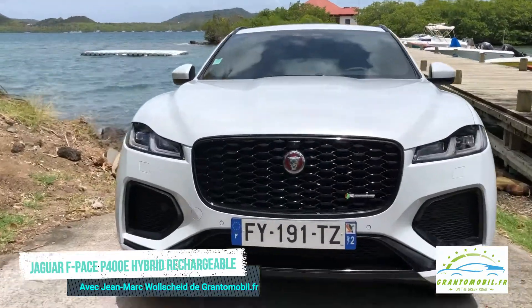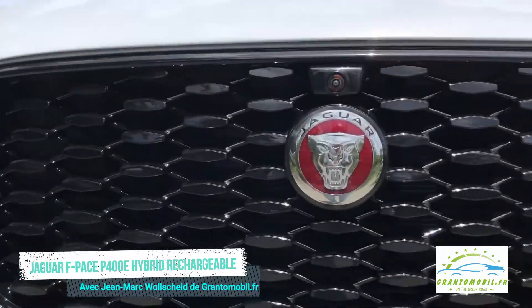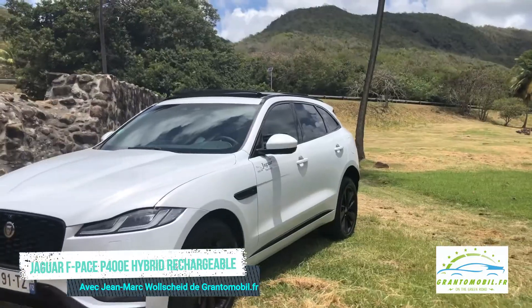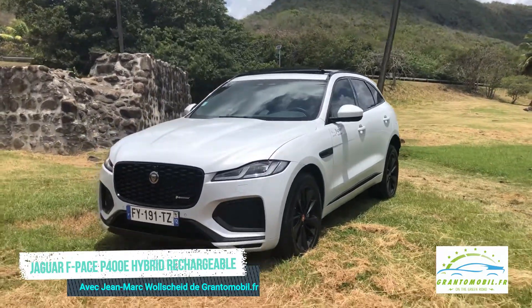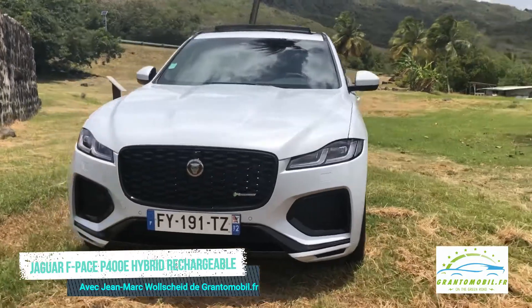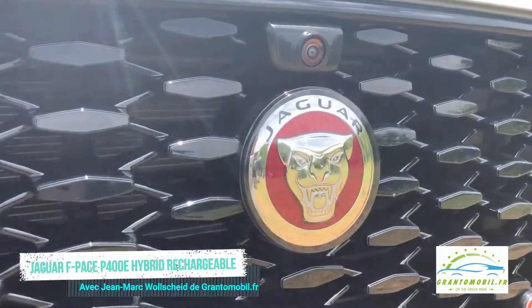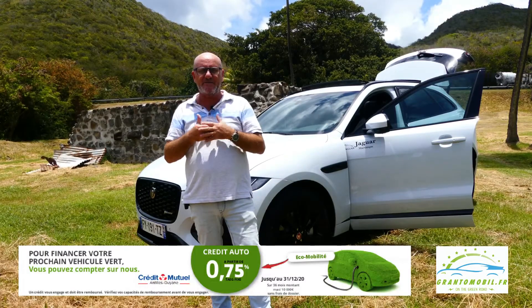La calandre élargie présente une finition diamant inspirée de la tradition Jaguar et de son blason, tandis que les prises d'air latérales dans les ailes avant arborent la silhouette du Jaguar bondissant. Le bouclier aux prises d'air redessinées et fermées de mailles sombres renforce la présence dynamique du SUV F-Pace.